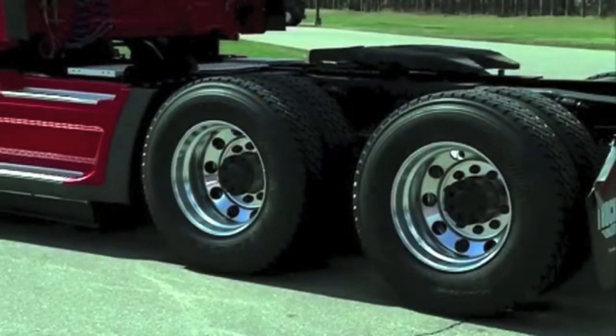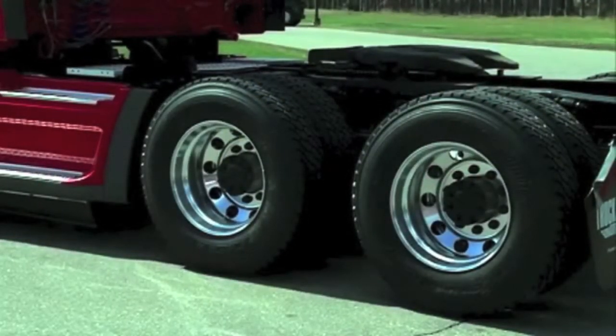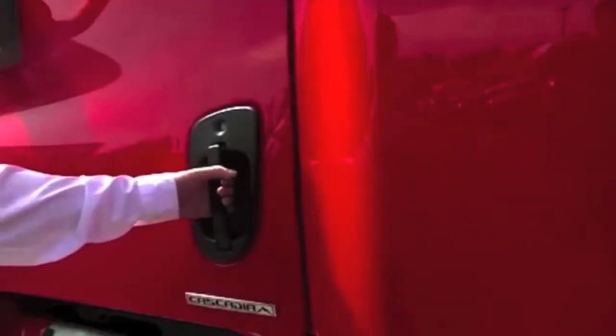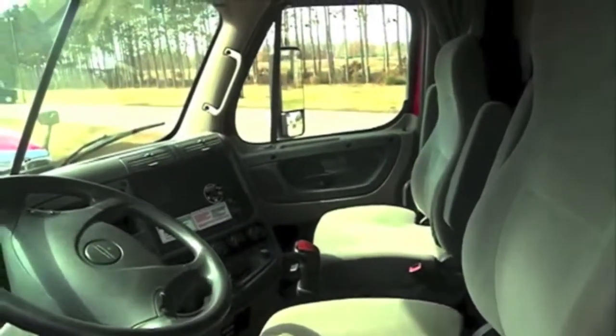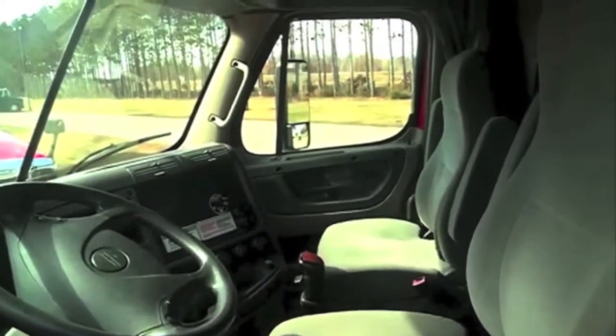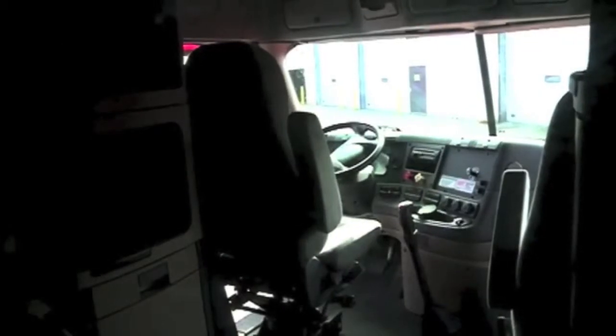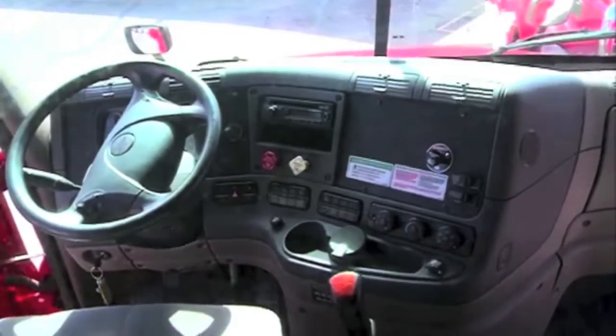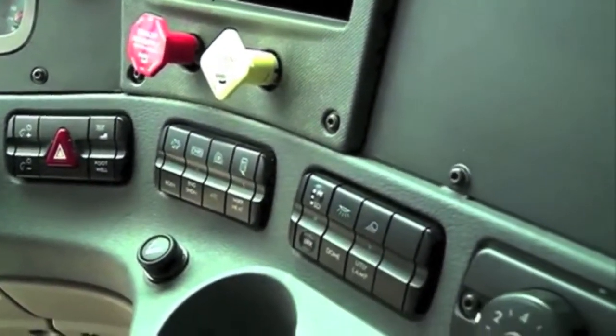Freightliner strives towards providing driver comfort and safety, as is clear upon examining the interior of the cab. As you can see, upon entering the vehicle you will quickly recognize the cab is one of the largest in the industry. Drivers and passengers alike are provided with high back air seats for extra comfort, and a large wraparound dash puts drivers in control with an ergonomic layout.